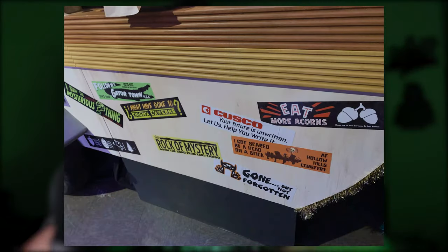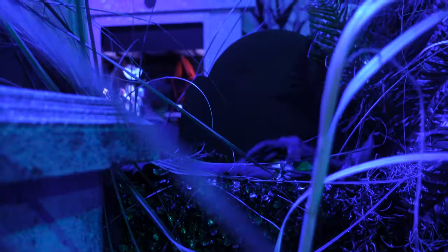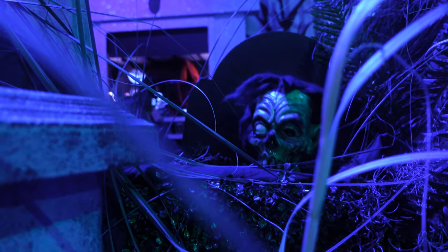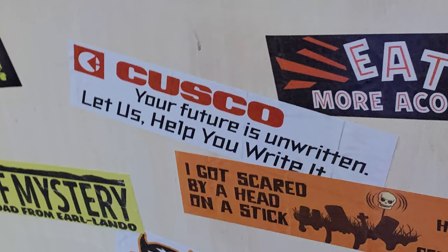On the treat stands there are a lot of bumper stickers with many different references. From right to left we have two stickers referencing the HHN Tribute Store — one with a 'gone but not forgotten' design from the Eerie Emporium, and another referencing the head on a stick at Hollow Hill Cemetery, referencing the animatronic heads present in the cemetery scene inside the Tribute Store. And right above we have a more obvious Back to the Future reference with a Cusco sticker, which was the name of Marty's company in Back to the Future 2.